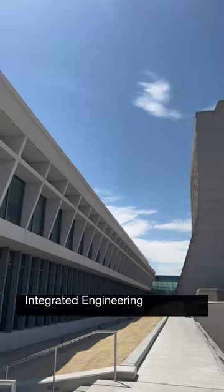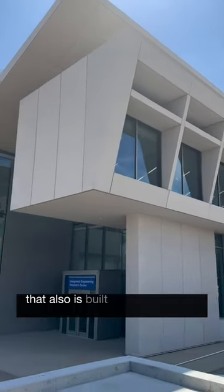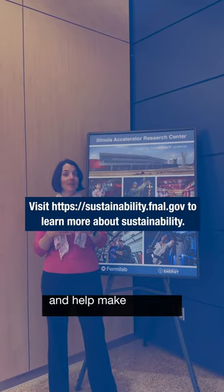We also recently completed the Integrated Engineering Research Center that is next to Wilson Hall, which is also built as a sustainable building. Every little action we do every day can help reduce our environmental impact and help make us more sustainable.